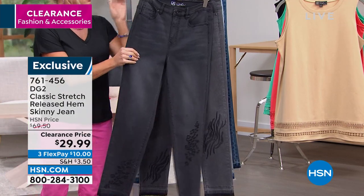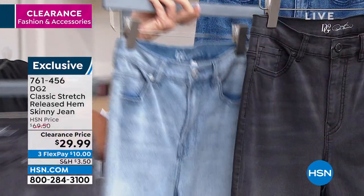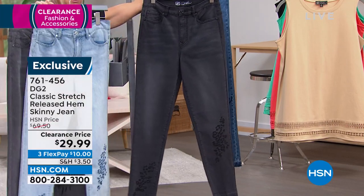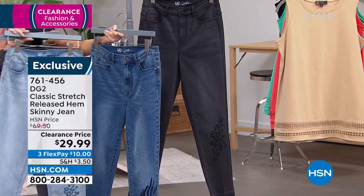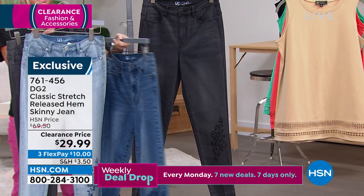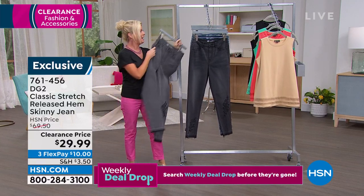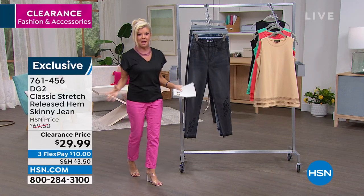We have those denim jean trucker jackets that go back to the black, the chambray, and the mid-tone. Dagmara was wearing that back in the lighter color — we did a quick preview of that denim jacket at the top of the hour, and already hundreds have been pre-selected. We're very busy right now. Check out DG2 on hsn.com and shop the entire collection. Nothing in this hour is going to be over $40 — everything is at amazing sale prices.